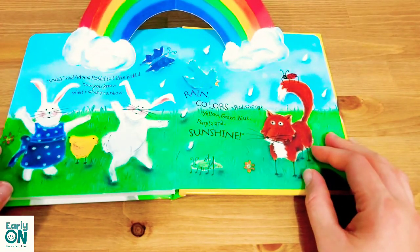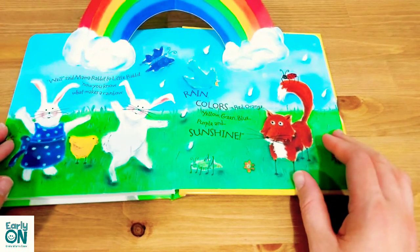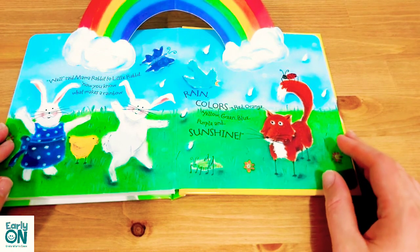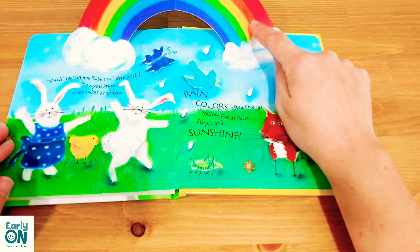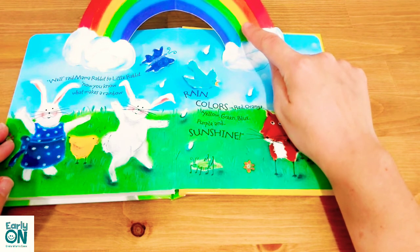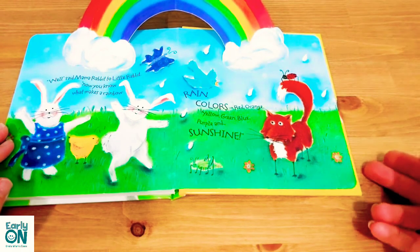Very nice rainbow. 'Now you know what makes a rainbow,' said mama rabbit to little rabbit. 'Rain, colors — red, orange, yellow, green, blue, purple — and sunshine.' The end.